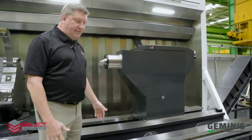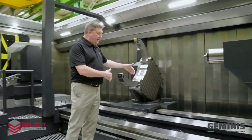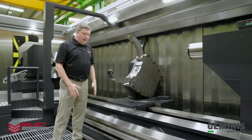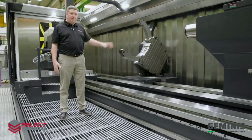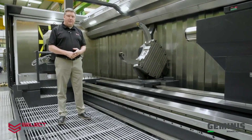One feature of the Geminis GT7i is chip evacuation. If you look at the design of the bed, it's designed for chips to flow in either direction. You can see the width of the chip conveyor in the front, and there's also a chip conveyor in the rear of the bed to handle all the chips and coolant that are generated in this process.